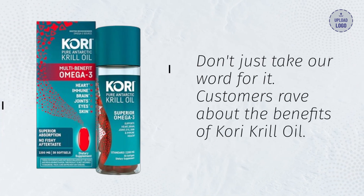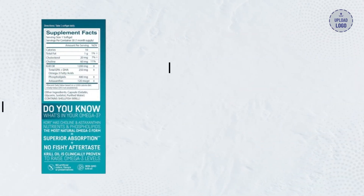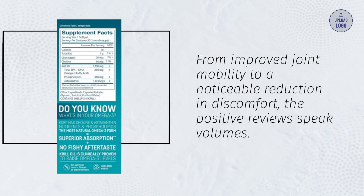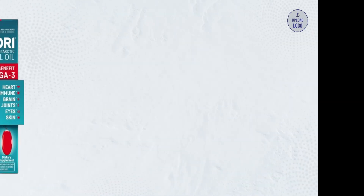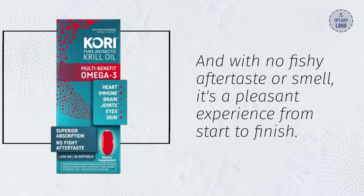Don't just take our word for it — customers rave about the benefits of Corey Krill Oil. From improved joint mobility to a noticeable reduction in discomfort, the positive reviews speak volumes. And with no fishy aftertaste or smell, it's a pleasant experience from start to finish.